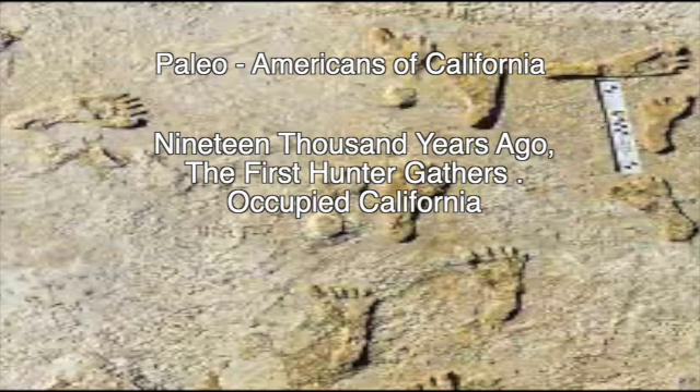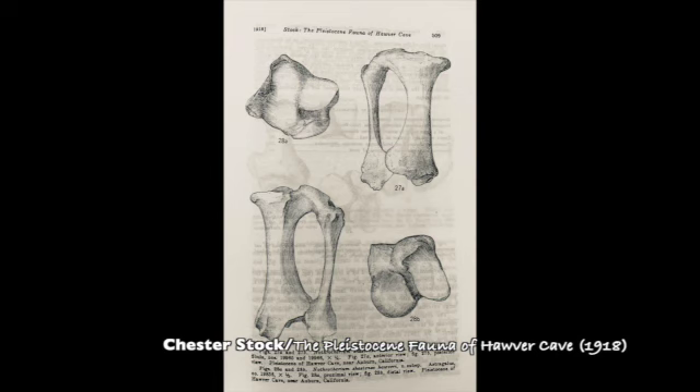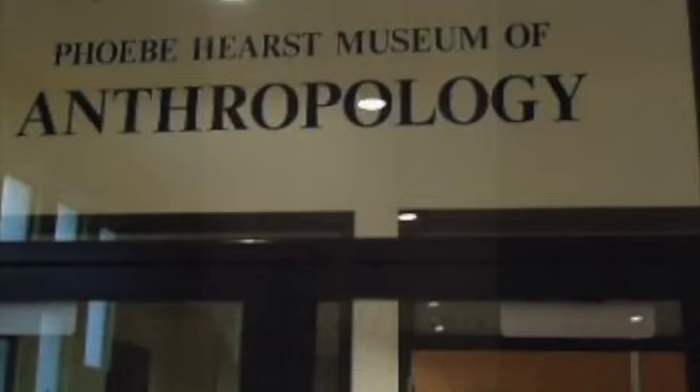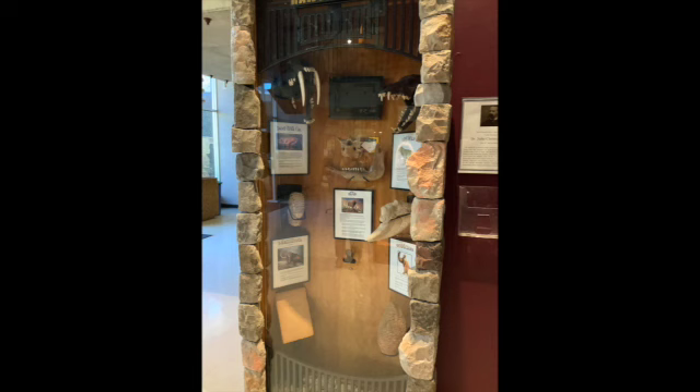19,000 years ago the first hunter-gatherers occupied California, and caves would have made a safe and desirable abode. Within Hovers Cave, paleontologists discovered four human remains estimated to be 10,000 years old. UC paleontologists also discovered a jigsaw puzzle of 400 fossils of animal bones, some dating back 13,000 years, mixed in with bones of contemporary animals. UC Berkeley's anthropology department retained the collection discovered through 1918. However, here at Rockland, Sierra College's Natural History Museum has dedicated a showcase to the Paleolithic history of Hovers Cave.